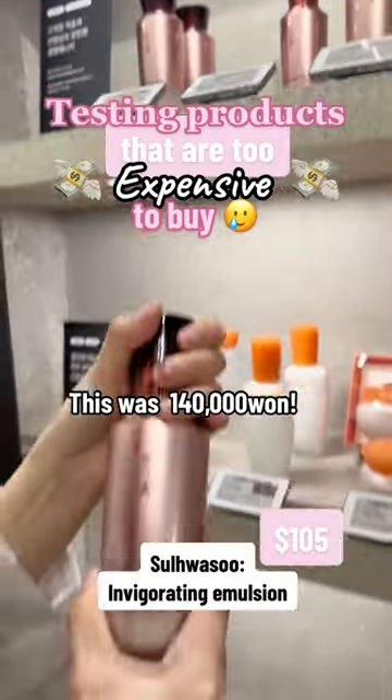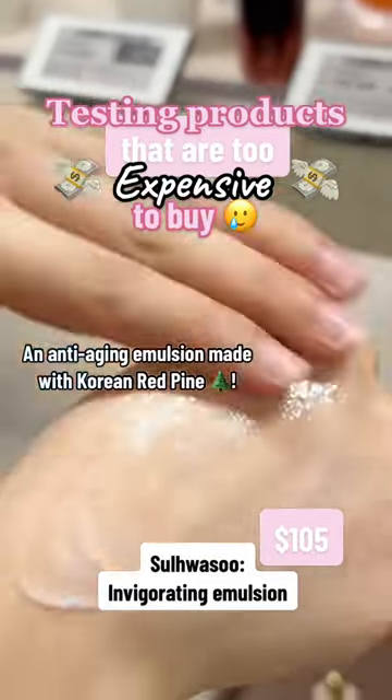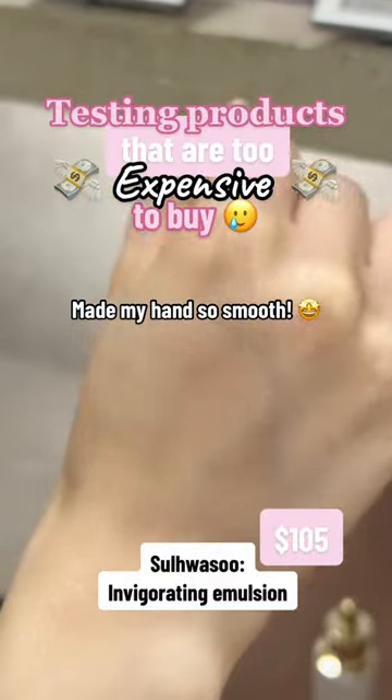This was 140,000 won. An anti-aging emulsion made with Korean red pine — it made my hands so smooth.